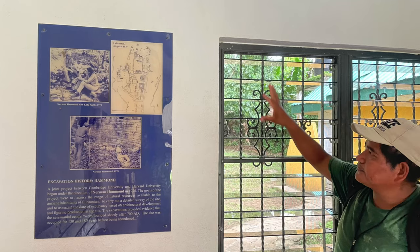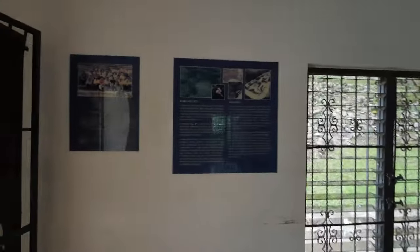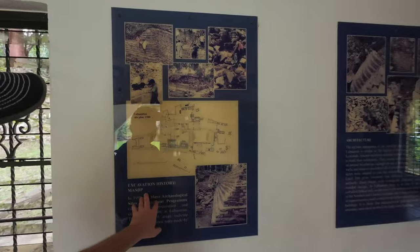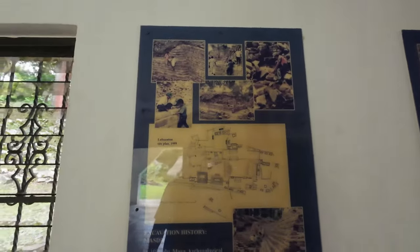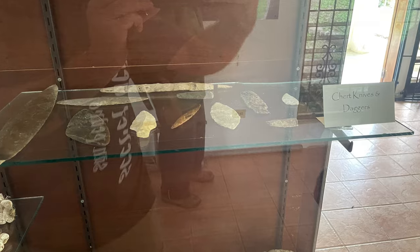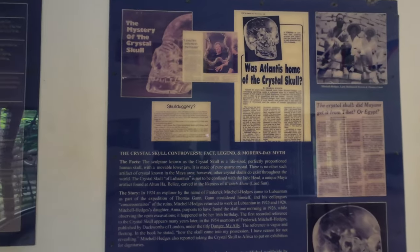Be sure to check out any museums they have at these sites, and if you can find a local guide, by all means get one. Today I'm with a local guide named Geronimo, who we actually picked up on the road on the way here. Inside the museum you can see the different levels of excavation — they started in 1924, then next work wasn't really done until the 70s, then 98-99, documenting how it's changed through the years and what they found.